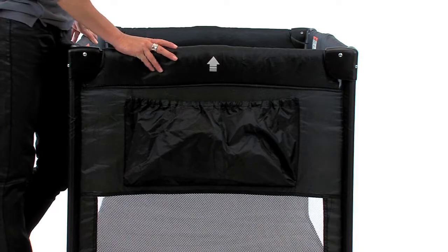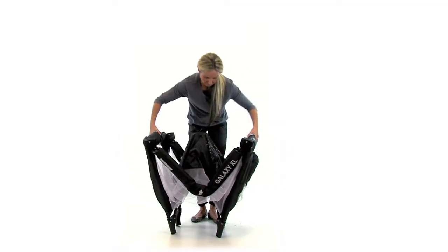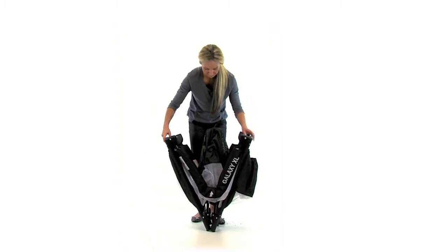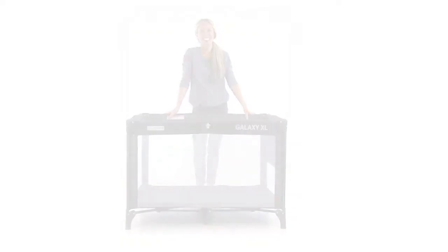Packed into the carry bag provided, the Childcare Galaxy XL Travel Cot weighs in at a mere 10.5 kilograms and is easily transported in the car or stored at home. Available from all good nursery retail stores.